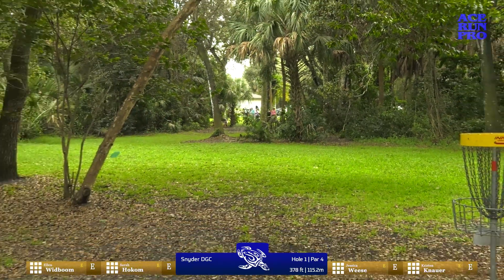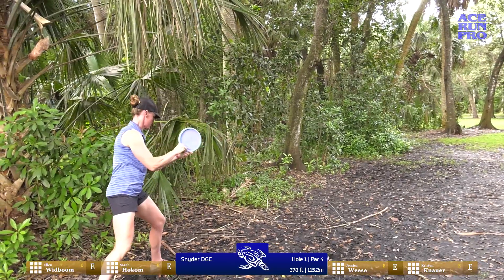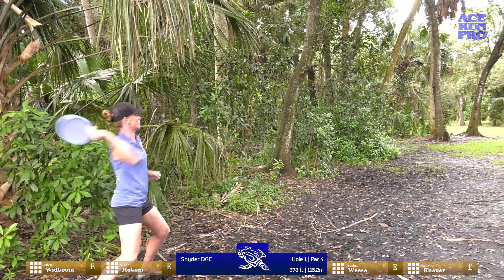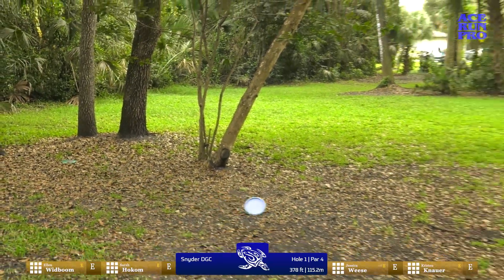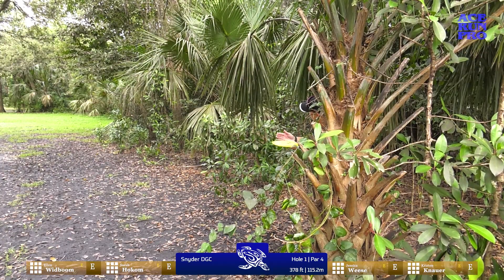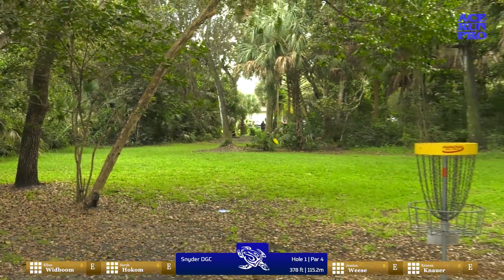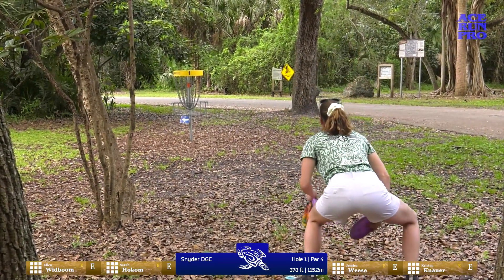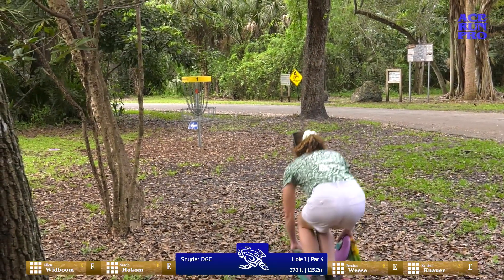Kristen with a kneeling approach — comes out a little early, but she'll have an open look. We're going roller — comes out of her hand pretty hot, and I think that's going to line up good. Well executed — it's a great scramble right there. Kristen pitching up with a sidearm gets herself a look. This is just for par. Worst sound in disc golf — the band.